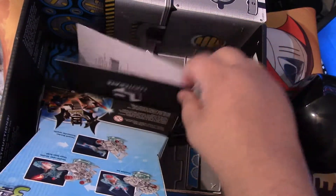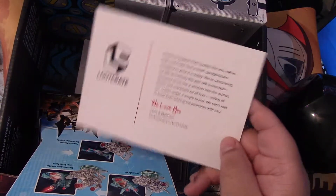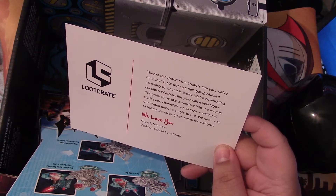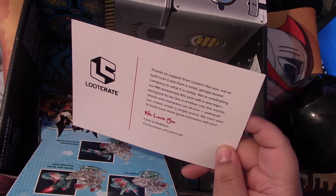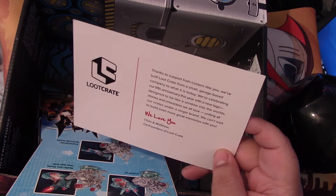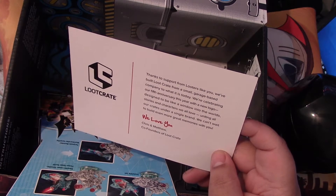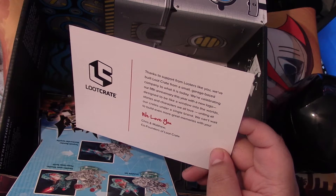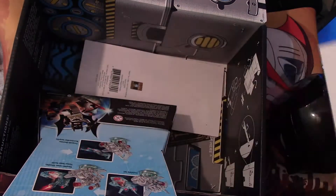Next we have a Loot Crate letter. It says, 'Thanks to support from looters like you, we built Loot Crate from a small garage base to what it is today. All five years in, we are celebrating our fifth anniversary with you today. The new logo is designed to be like a window into worlds, stories, and characters we love, united under a single brand. We can't wait to build even more great memories with you. We love you — Chris and Matthew, co-founders of Loot Crate.' That's pretty cool, that's nice.